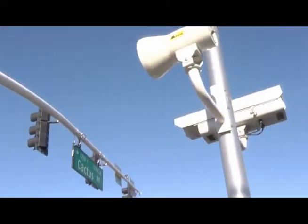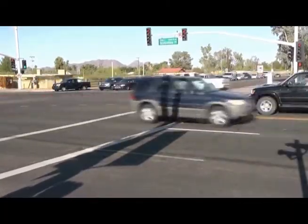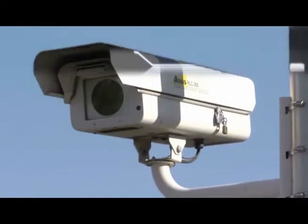Red light safety cameras mounted on poles at intersections are meticulously engineered and maintained to accurately capture potential red light running violations. The technology is complex, but let's break it down in simple terms and explain the basic operation of these life-saving devices.